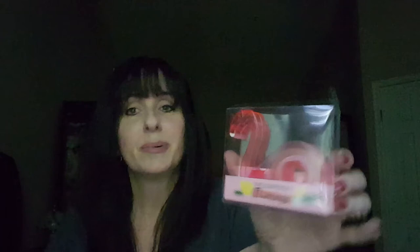Oh my gosh, there's flamingo tape! It's hilarious — I'll put that on my desk. And then there is a little — oh my gosh, this is so cute. Look how pretty that is. It's a little change purse. That's adorable. I really like that. That is so cute. Thank you so much, Donna.